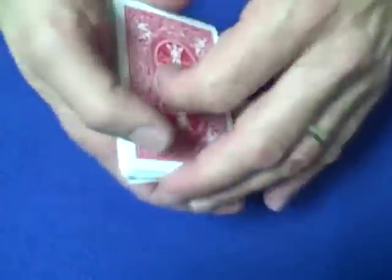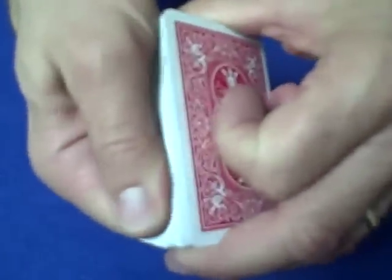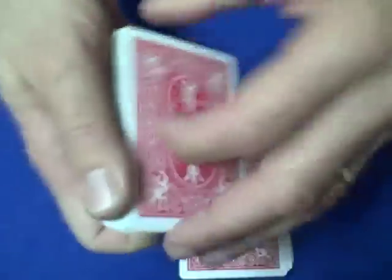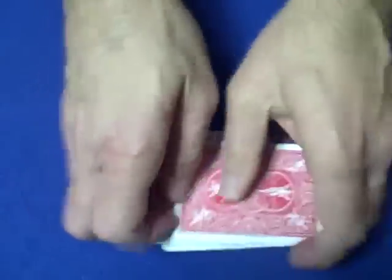The way this trick is done is pretty simple. You want to have a spectator select any card they want. You make a pinky break right above the card, and any way you want to get the card to the top — control it to the top. I did a three-roll control where you drop the cards and now the card is on top. You can also make a pinky break above it, then cut — one, two — and cut the card right to the top of the deck. Any way you have to control it to the top, then you can give it a shuffle and keep it on top.